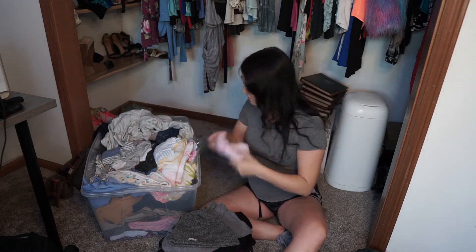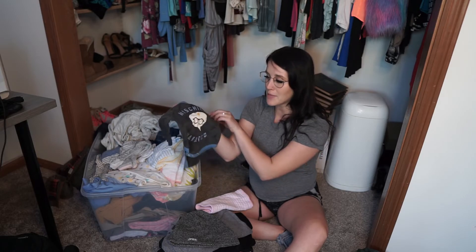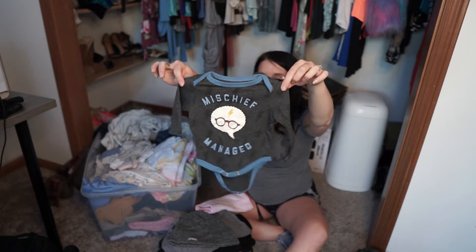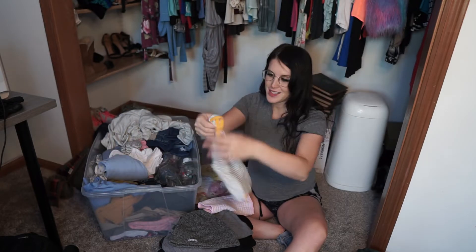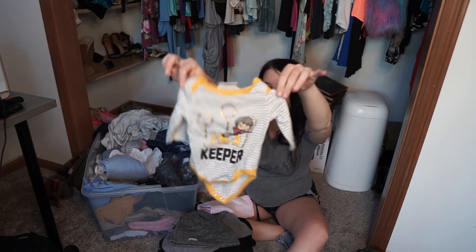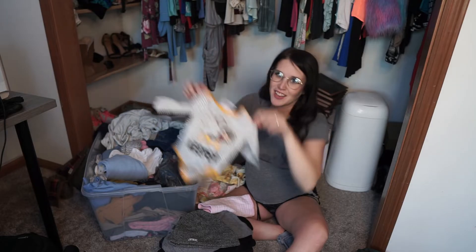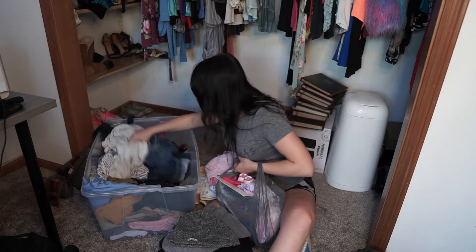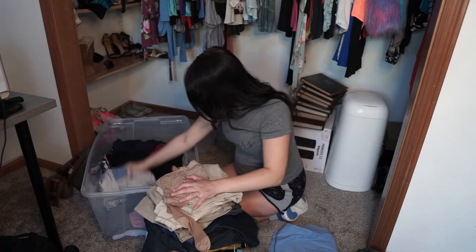Look at this — I couldn't help myself, but look how cute this is. It's a 'Mischief Managed' onesie with little lightning bolts on it. I had to buy it for her. It also says 'I'm a keeper' — she sure is. I am just so in love with it.